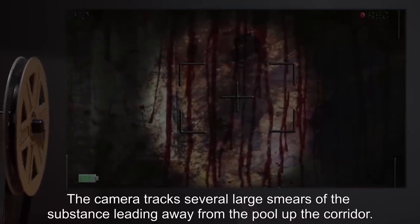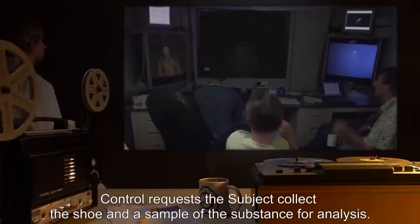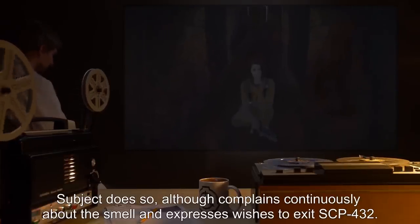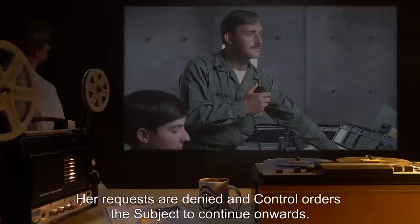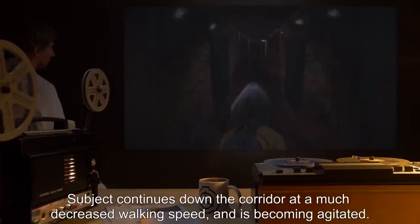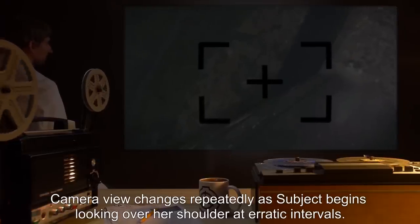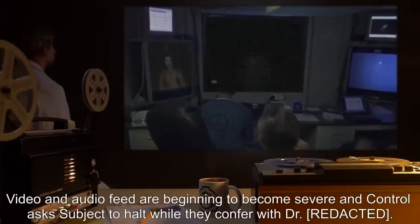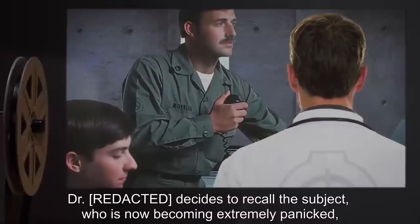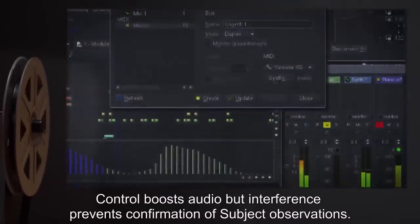Subject suddenly looks down at the floor and emits a loud expletive. The floor of the tunnel is covered with a large quantity of dried brown residue that crackles and flakes as she moves her feet. Sprays of the residue are observed dried onto the walls. The subject remarks that the substance appears to be the source of the odor, and surmises it is dried blood. The camera tracks several large smears of the substance leading away up the corridor. Control requests the subject collect the shoe and a sample of the substance for analysis. Her requests to exit SCP-432 are denied and Control orders her to continue. Subject is becoming increasingly agitated, looking over her shoulder at erratic intervals. Video and audio feeds are deteriorating severely. Control asks subject to halt while conferring with Dr. S. Control then boosts audio but interference prevents confirmation of subject's reported footsteps behind the wall.